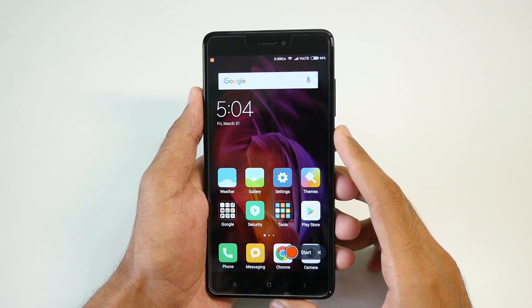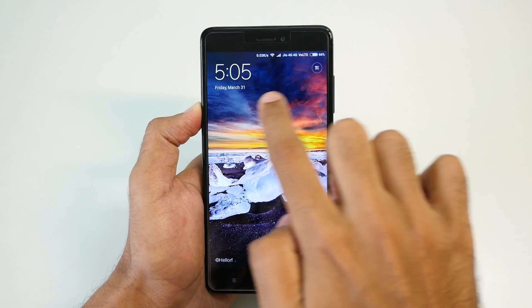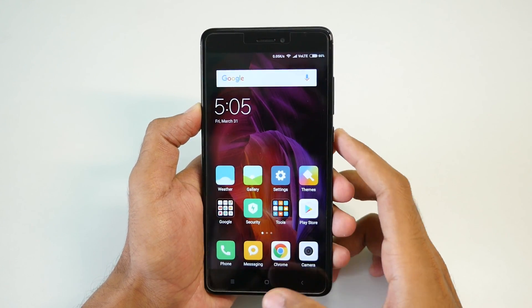You have that screen recording option built into the ROM. One more change is in the font size of the time on the lock screen and home screen, which is bold now — just in case if you care about that.